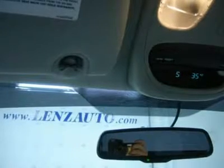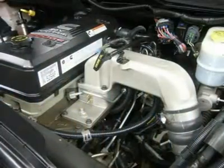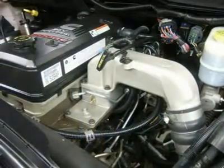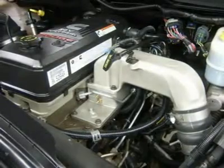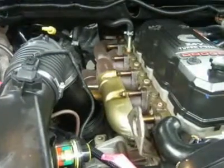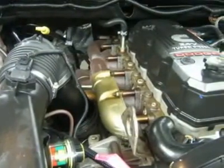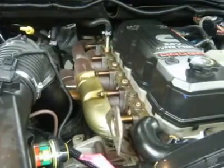Lens Truck Center has been in business and family owned for 20 years. With a new generation taking over, we plan on making this the place you and your children buy your next vehicle. Lens Truck Center is the country's fastest growing dealership, growing from about a 40-vehicle inventory in 1999 to over 400 today. Our selection is unmatched in the industry, with more high quality used diesel trucks than anyone in the Midwest.